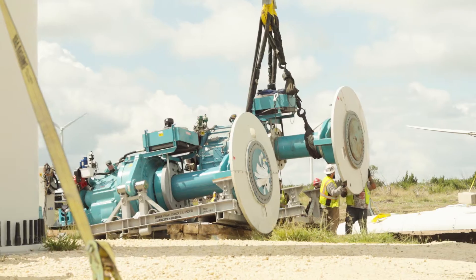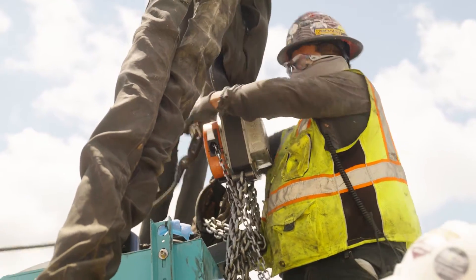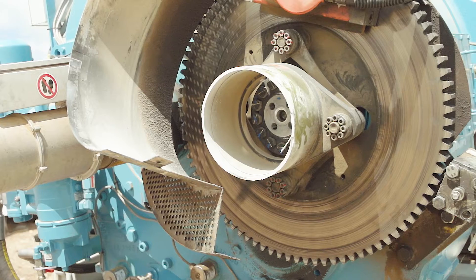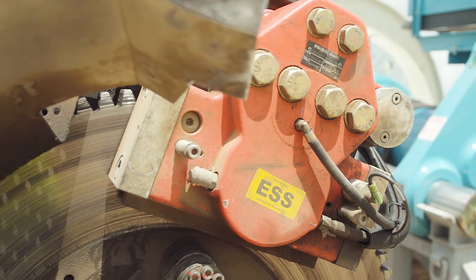The good thing about doing a repower is it benefits everybody — it benefits the landowner, it benefits us as the owner of the power plant, it benefits the grid. With a repower job, if you can increase the capacity and get another 20 years of service out of it, then I think you've done a good deed.